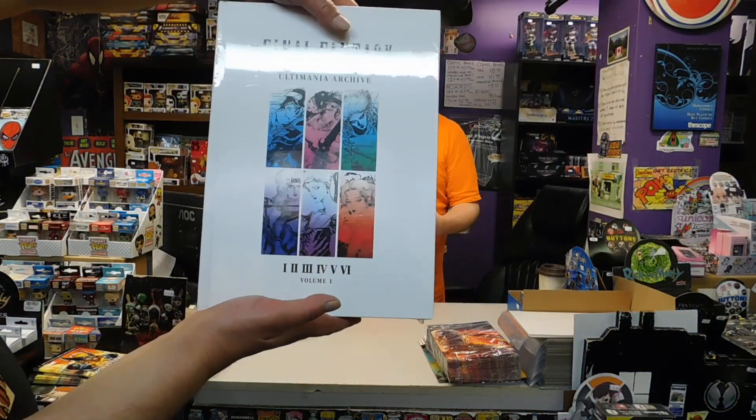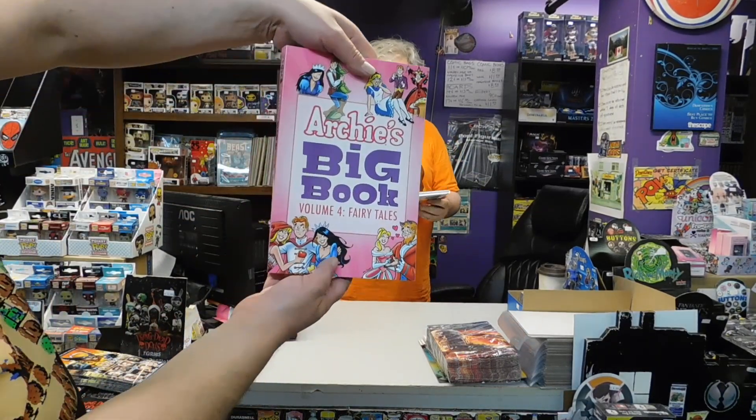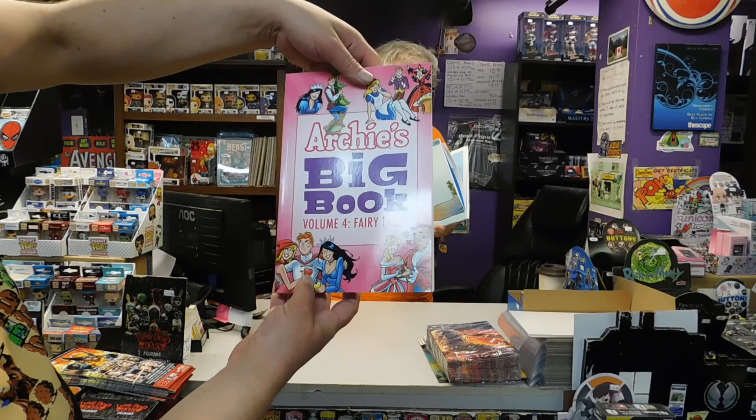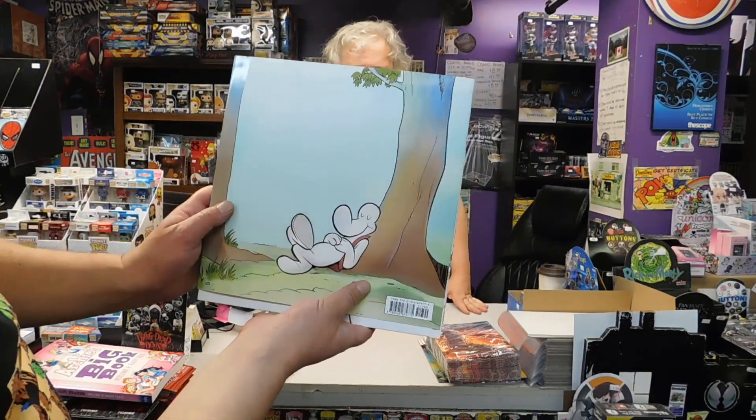Final Fantasy Ultimania Archive — beautiful hardcover, very very nice. I love Final Fantasy. There are a lot of Final Fantasy games. And this is Archie's Big Book Volume 4: Fairy Tales, for you Archie fans out there — classic, things like Little Red Riding Hood, Beauty and the Beast. And last but not least, Smiley's Dream Book from Jeff Smith — it's a Bone comic in book form, just big panels. Shouldn't take too long to read — like 10 seconds!